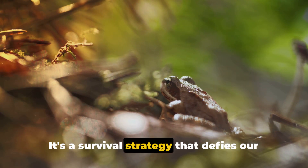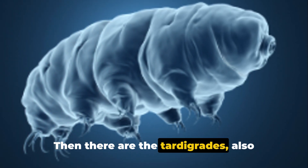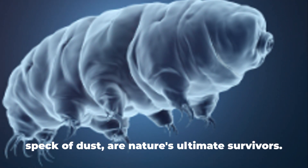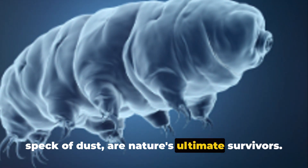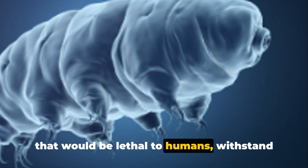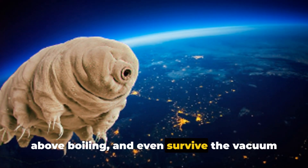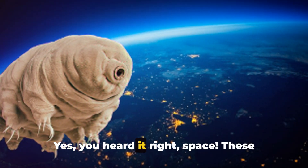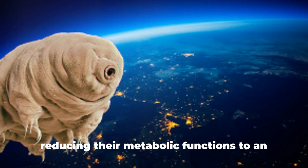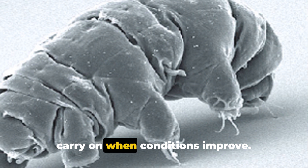It's a survival strategy that defies our understanding of life and death. Then there are the tardigrades, also known as water bears. These micro animals, no bigger than a speck of dust, are nature's ultimate survivors. Tardigrades can endure radiation levels that would be lethal to humans, withstand temperatures from absolute zero to well above boiling, and even survive the vacuum of space. These tiny powerhouses can dry out completely, reducing their metabolic functions to an imperceptible level, only to rehydrate and carry on when conditions improve.